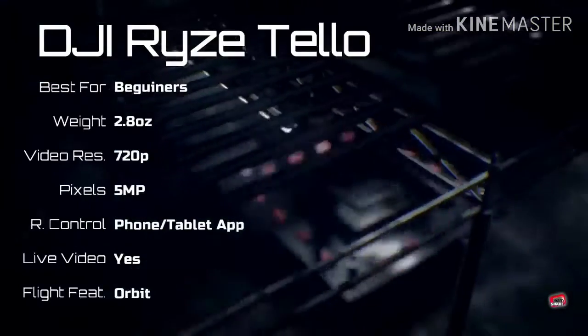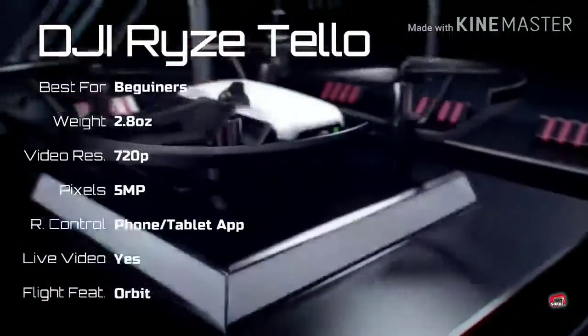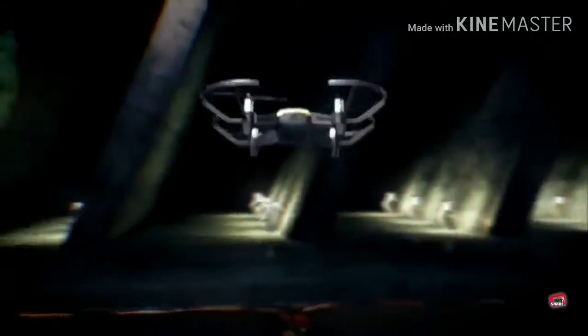The Ryze Tello is an inexpensive drone that is flyable via smartphone or laptop. It's easy to fly and is programmable with Scratch software. Video quality isn't the best around, but it's a fun drone for beginners.